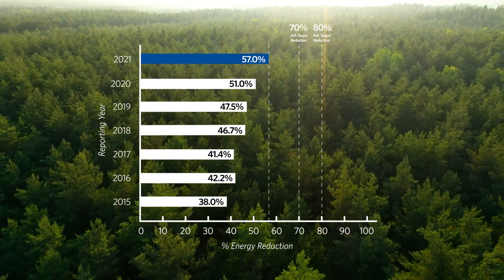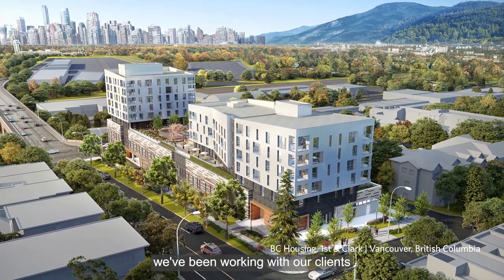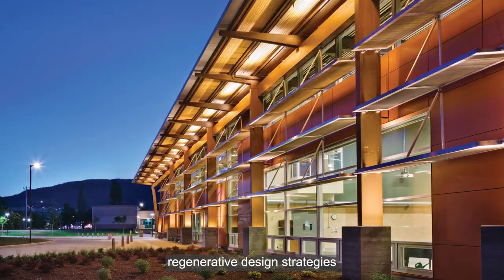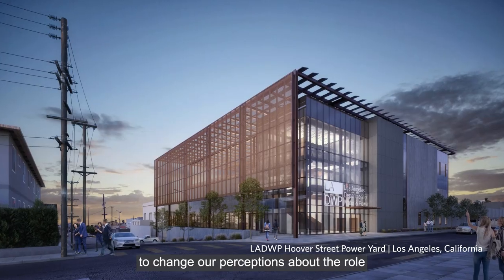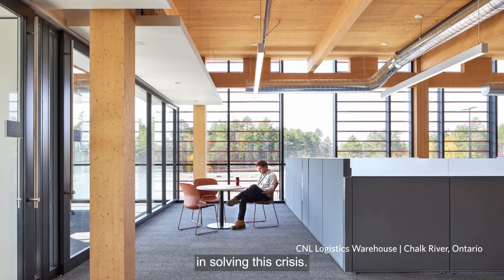But we know this isn't enough. So, over the past several years, we've been working with our clients to go even further by adopting regenerative design strategies to change our perceptions about the role that the built environment can play in solving this crisis.